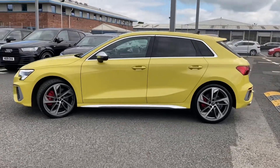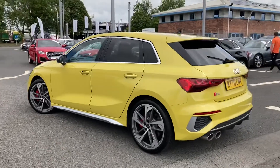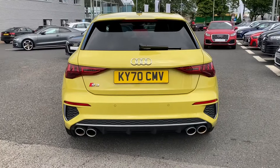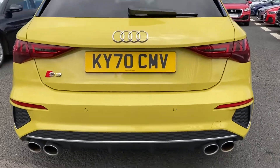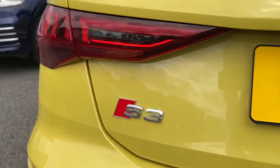These include the 19 inch 5 arm trapezoid style alloys which sit very nicely on the vehicle. To the rear of the vehicle, you've got the quad exhaust there giving it a nice mean look, and the S3 badging at the back.